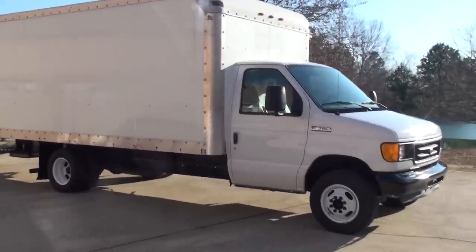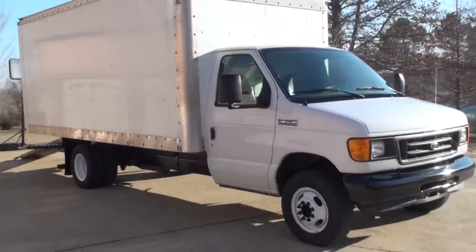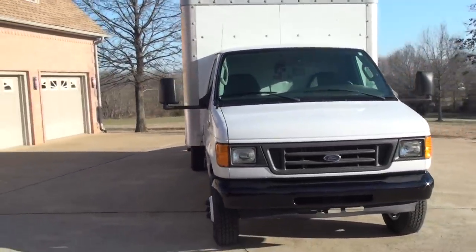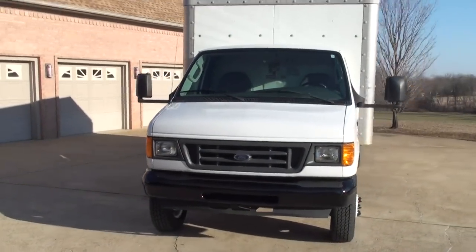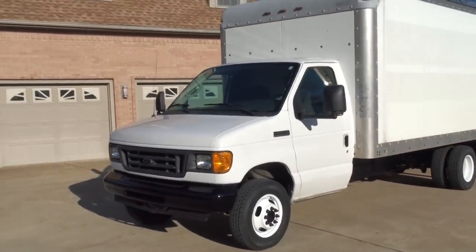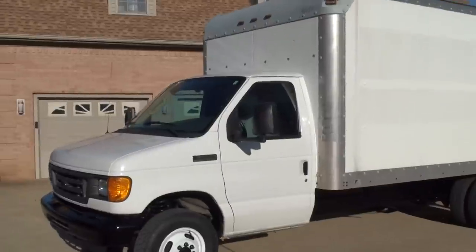Welcome to Sunset Motors. My name is Frank Gerard. This is a nice 2006 Econoline E350 box truck with a 16-foot box.